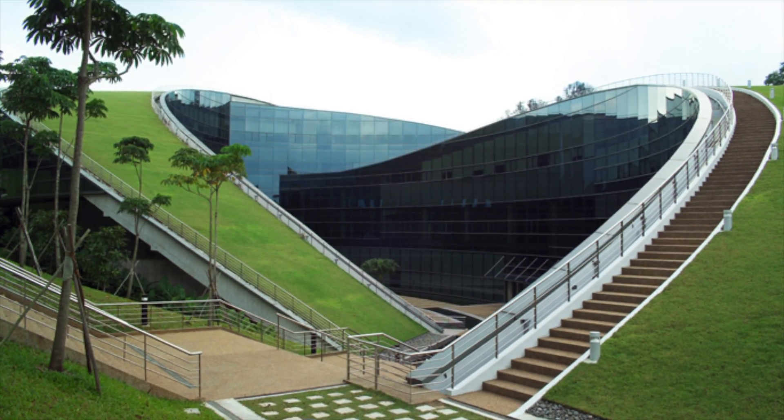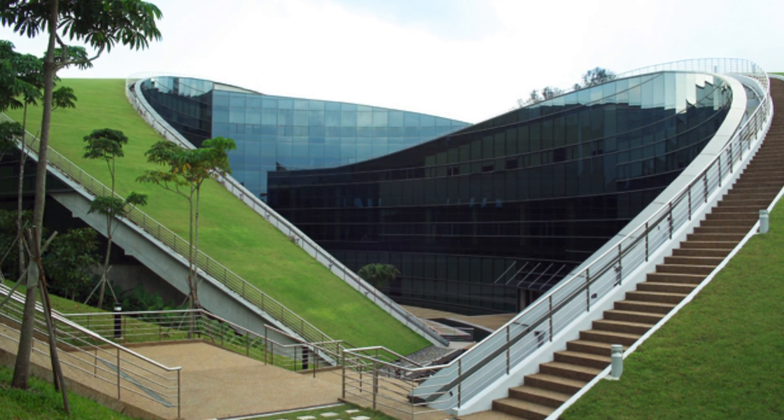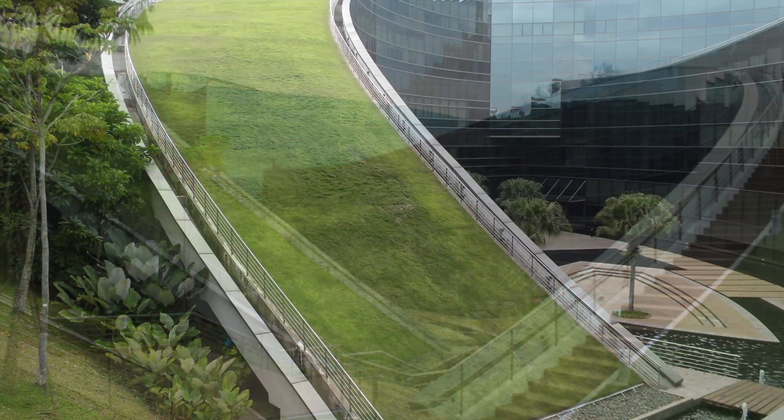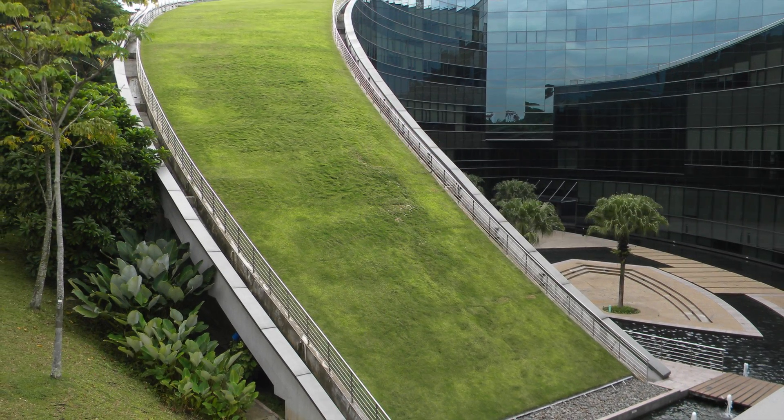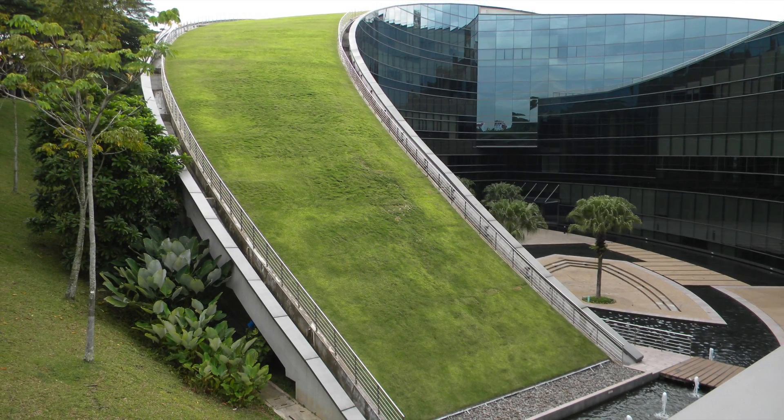The curving roofs are accessible by stairs along the edges, although only one of the six portions of green roof is best for seating due to lower slopes. In 2011, NTU received the Greenmark Platinum Award from the Singapore Building and Construction Authority for the eco-friendly building.